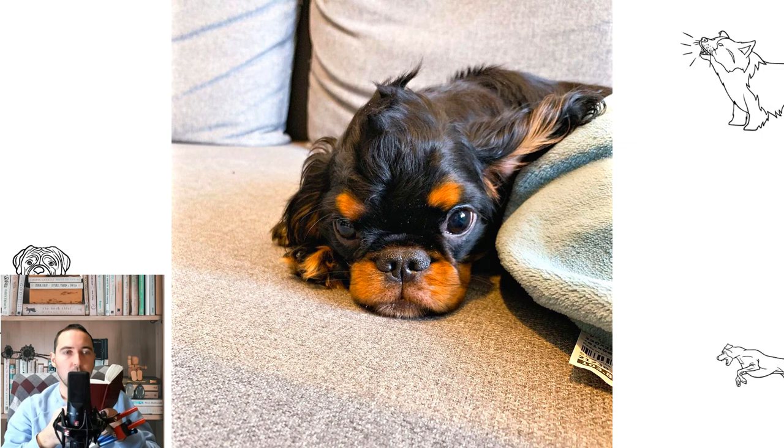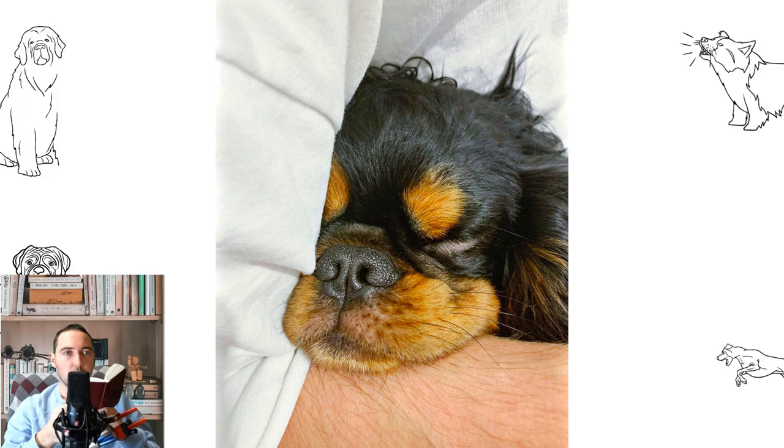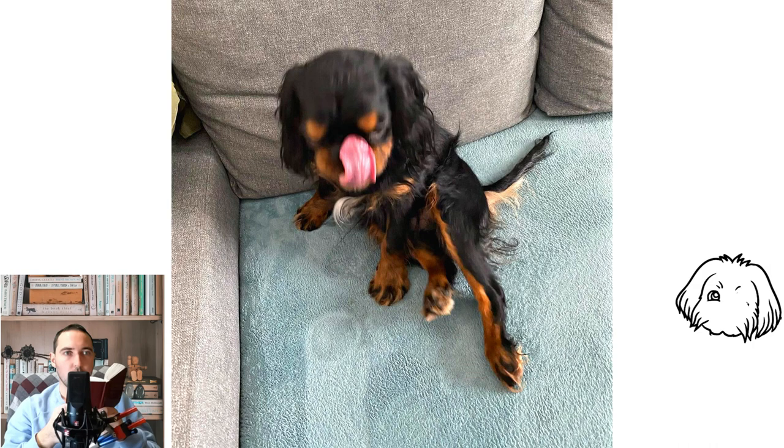Black and tan markings are known as King Charles, while Prince Charles is tricolored, Blenheim is red and white, and Ruby is a single-colored solid rich red. The King Charles' black and tan markings typically consist of a black coat with mahogany tan markings on the face, legs, chest, and under the tail. The tricolored Prince Charles is mostly white with black patches and mahogany tan markings. The Blenheim has a white coat with red patches and should have a distinctive red spot in the center of the skull.